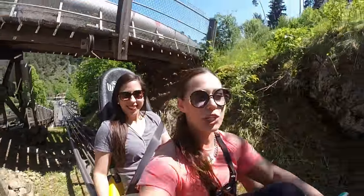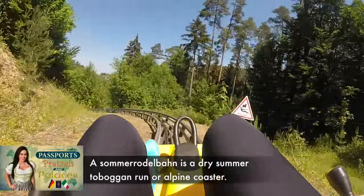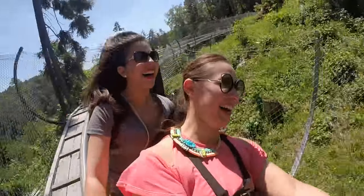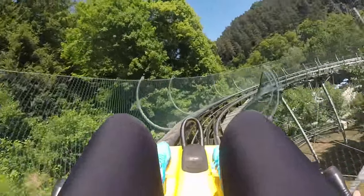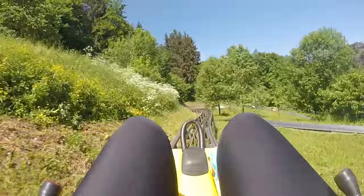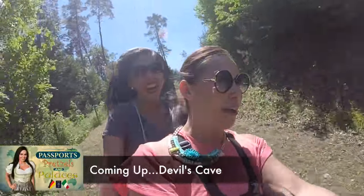All right, so this is ride number three. We're going to do this one together.